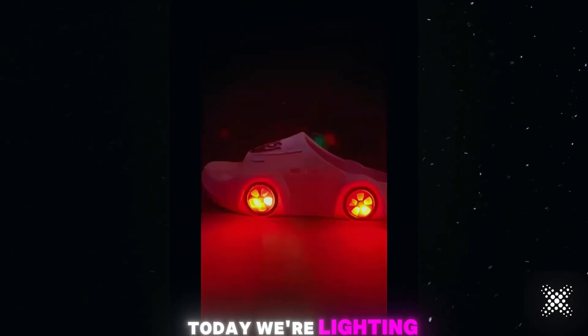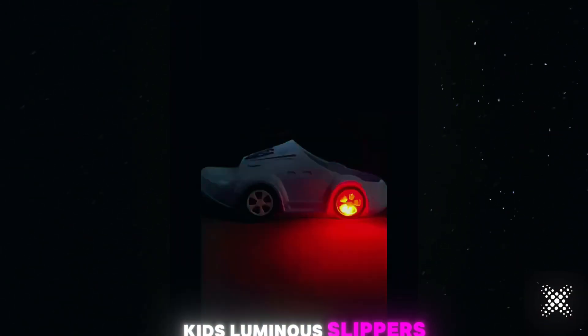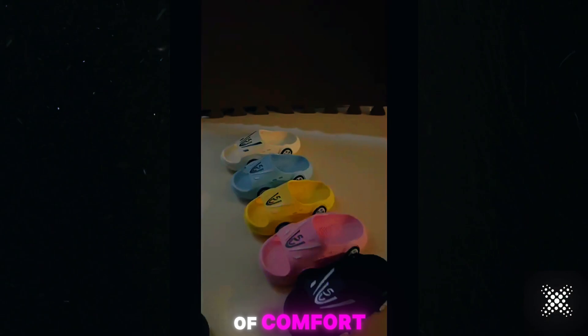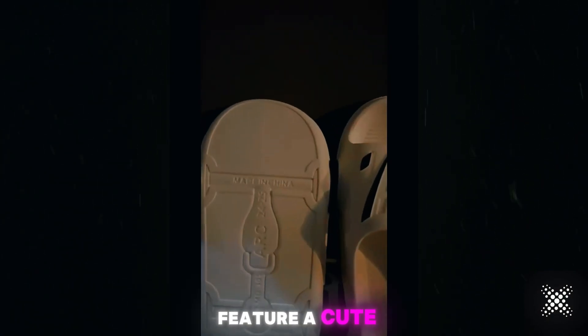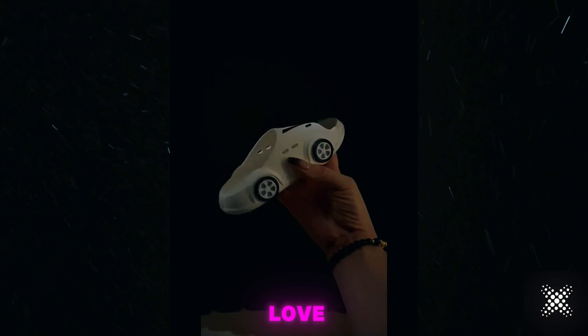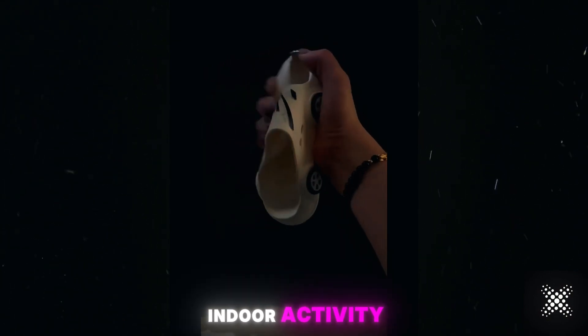Hello friends! Today we're lighting up your summer with these amazing kids luminous slippers. The perfect blend of comfort, fun, and fashion for your little ones. These indoor slippers feature a cute cartoon car design that kids will love, making them a hit for any indoor activity.